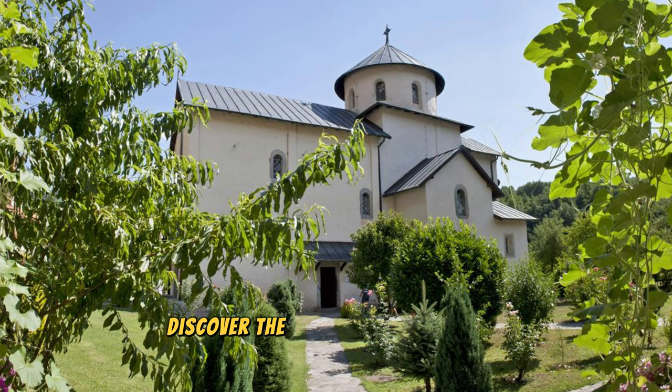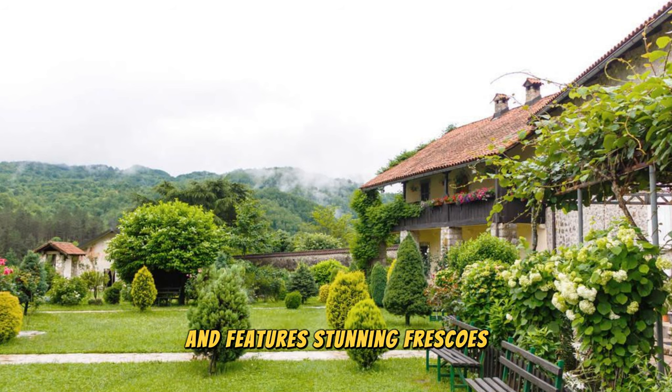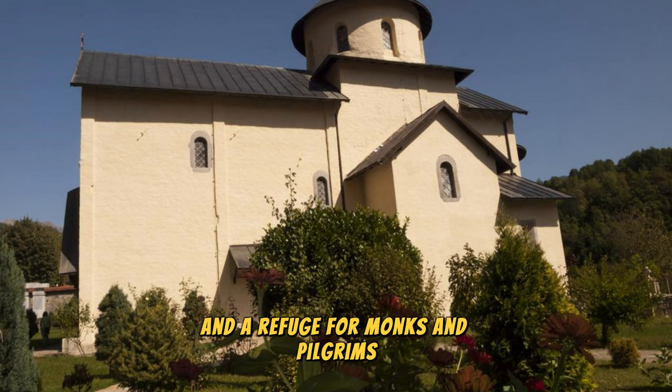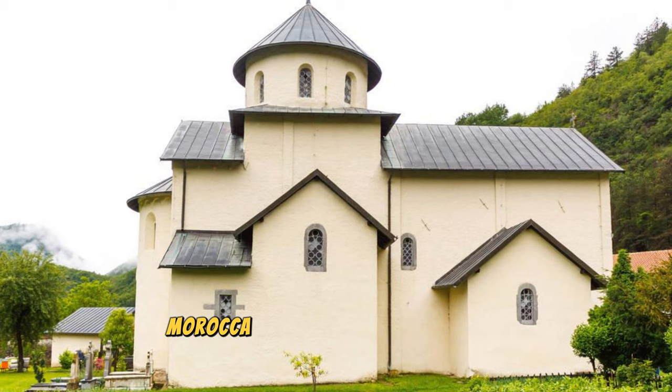Morača Monastery: Discover the spiritual sanctuary of Morača Monastery, a medieval gem hidden amidst the rugged landscapes of Montenegro's Morača River Canyon. Explore this architectural masterpiece, which dates back to the 13th century and features stunning frescoes, ornate carvings, and a tranquil courtyard surrounded by lush gardens. Learn about the monastery's history and cultural significance as a center of Orthodox Christianity and a refuge for monks and pilgrims throughout the centuries. Admire panoramic views of the canyon and surrounding mountains as you soak in the peaceful ambience of this sacred site. Morača Monastery is a testament to Montenegro's rich religious heritage and a place of quiet contemplation and spiritual renewal.